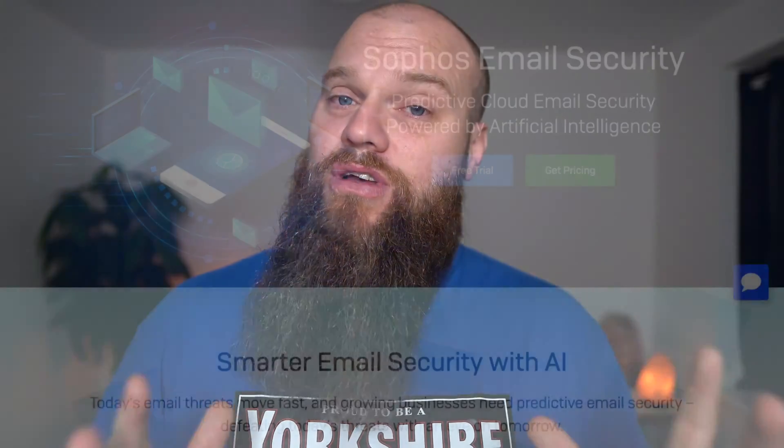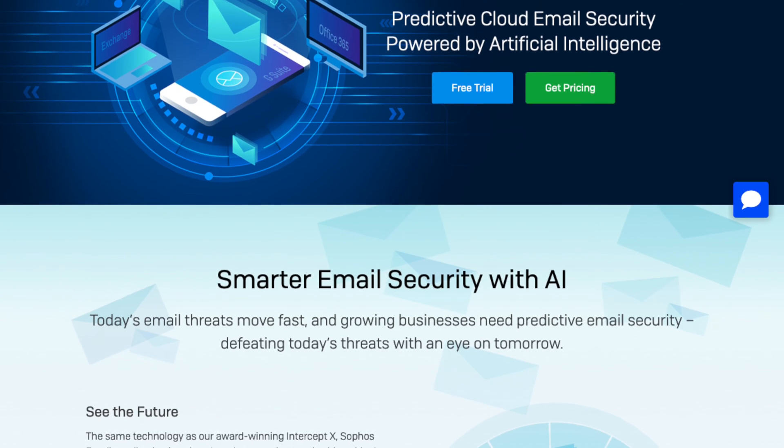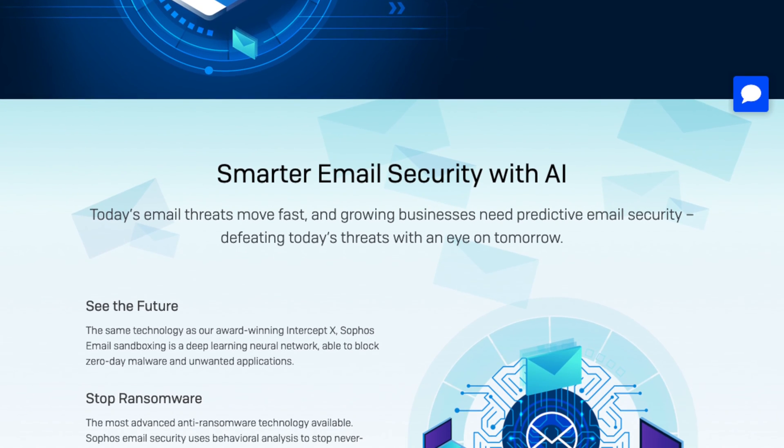Microsoft themselves have an email security product called Microsoft Defender for 365, but it's a bolt-on at an additional cost per month. I'm a firm believer in leaving IT security to companies who specialize in it. We recommend a partner called Sophos, one of the world's leading IT security businesses. They have an email security product called Sophos Email Gateway, which you can buy for about two to three pounds per mailbox per month. It will provide your 365 with the email security it needs, but it is a hidden cost.